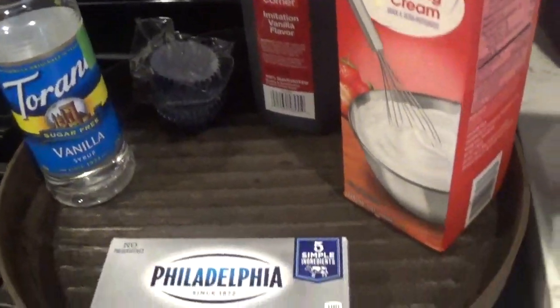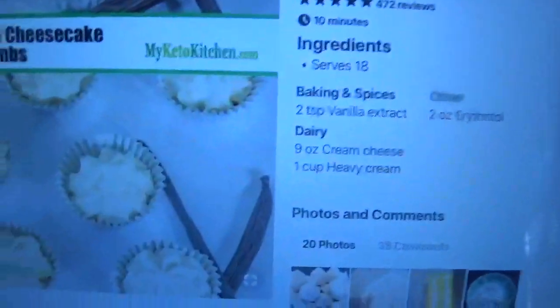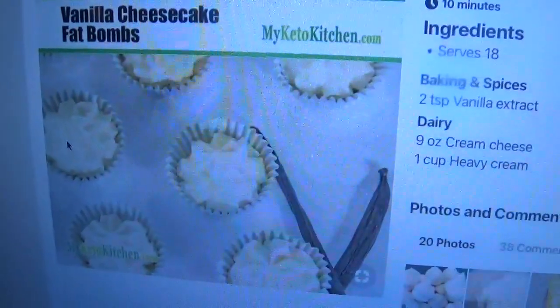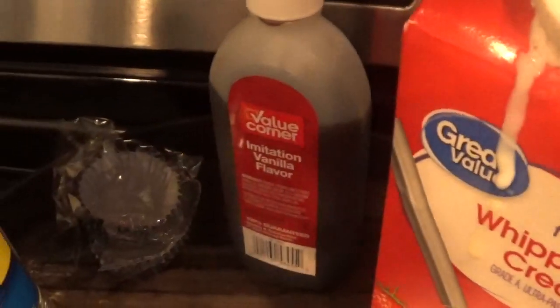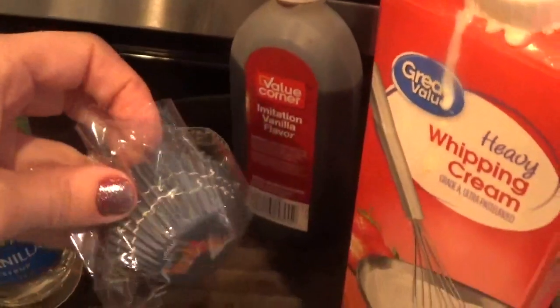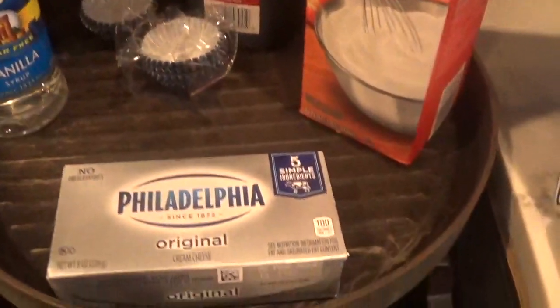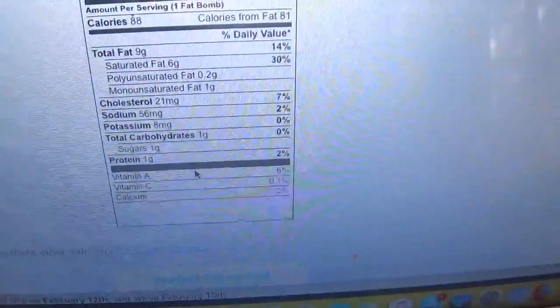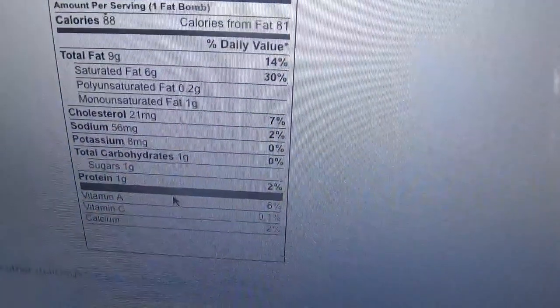So for this first recipe, you're only going to need four ingredients — and an added bonus: this is a keto recipe. This is a vanilla cheesecake fat bomb. You're going to need some heavy whipping cream, some vanilla extract, and some mini cupcake liners — I snagged those from Target. There was some sort of sweetener I needed but I didn't have it, and cream cheese. And these are the macros if you follow keto.